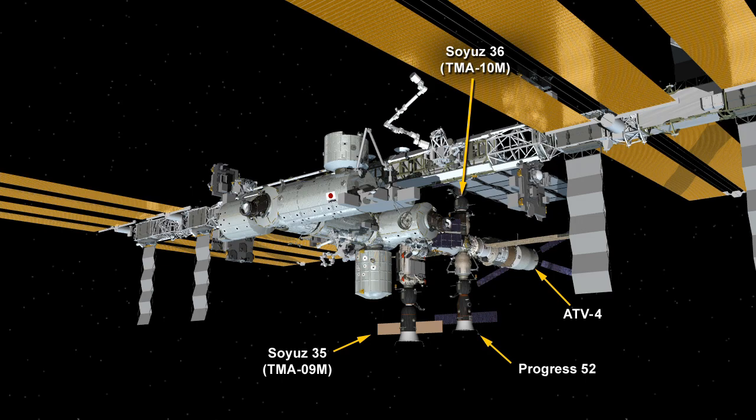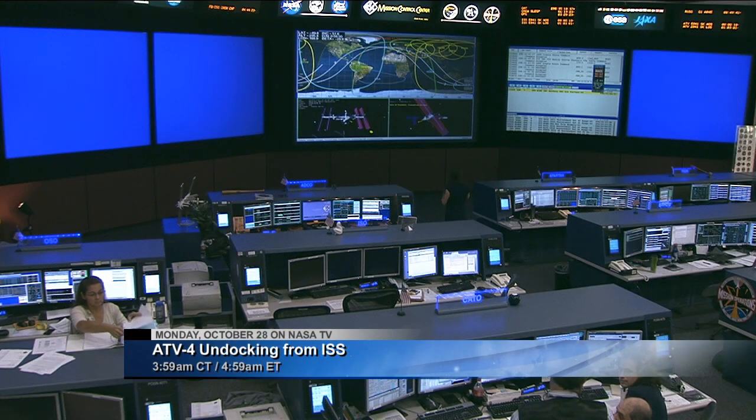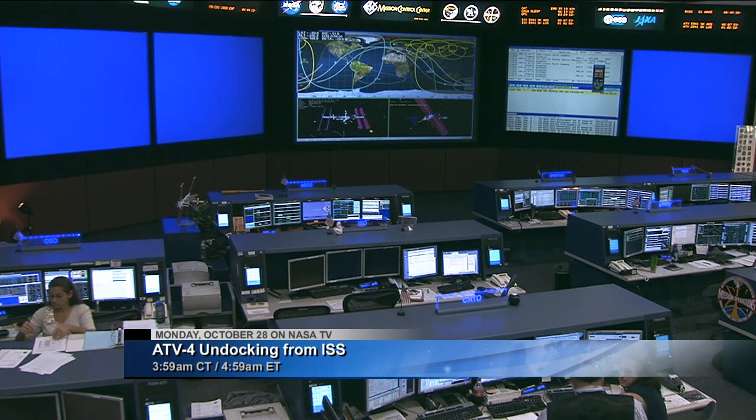The ATV-4 is set to undock and depart from the aft port of the Zvezda service module after being docked for about four months to the orbiting complex. It delivered more than seven tons of food, fuel and supplies to the International Space Station residents. That undocking, which we'll be bringing you coverage of here on NASA TV, is currently targeted for 3:59 a.m. Central Time, 4:59 a.m. Eastern.